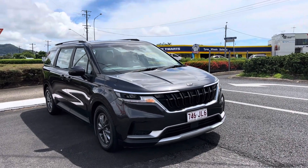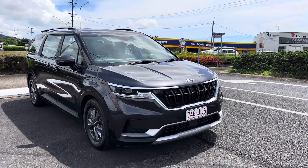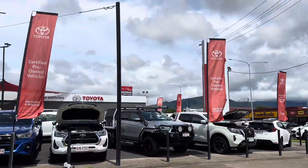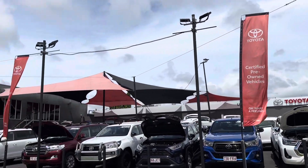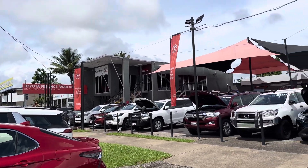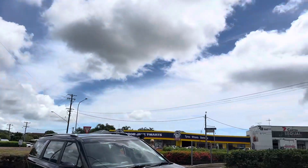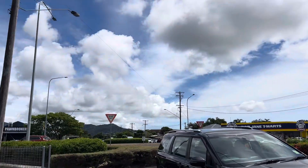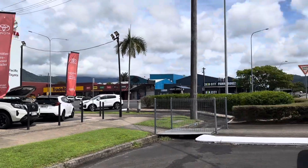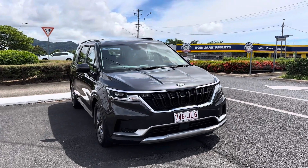Morning, Marvin here from Pacific Toyota in Cairns, giving you the high definition virtual tour on our beautiful 2021 Kia Carnival in graphite. Before I run you through the vehicle, we're a genuine Toyota dealership with a double story showroom. We offer Toyota flexible finance options. Located at 77 Mulgrave Road, we're the biggest used car dealership for Toyota in Queensland and second largest in Australia.